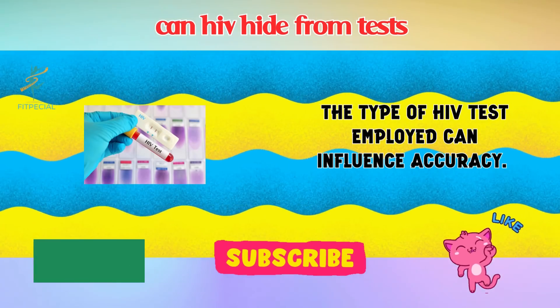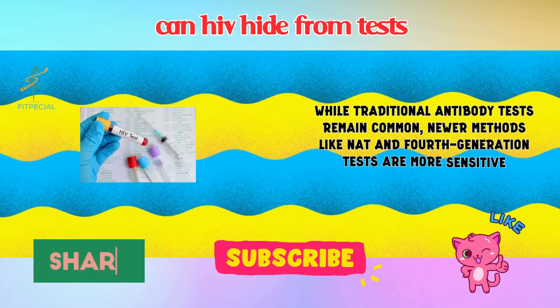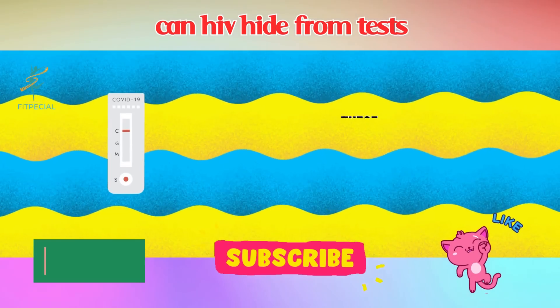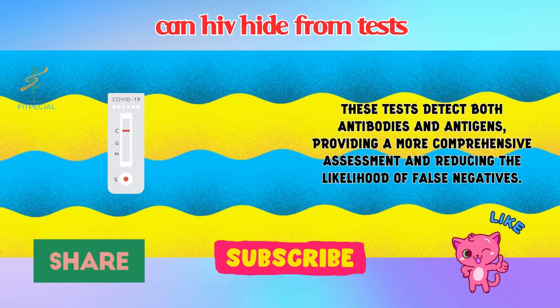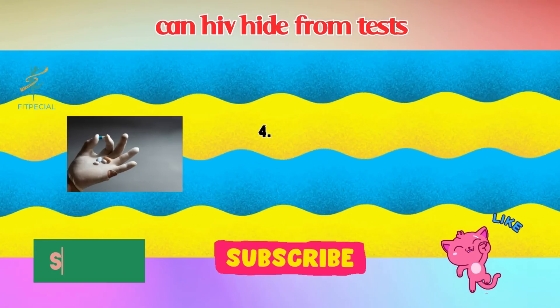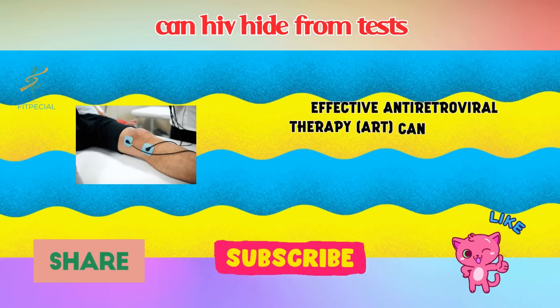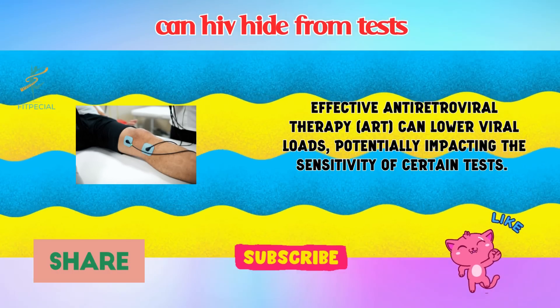3. Testing Method. The type of HIV test employed can influence accuracy. While traditional antibody tests remain common, newer methods like NAT and fourth-generation tests are more sensitive. These tests detect both antibodies and antigens, providing a more comprehensive assessment and reducing the likelihood of false negatives.